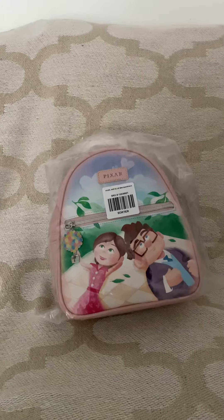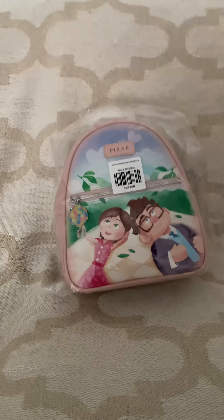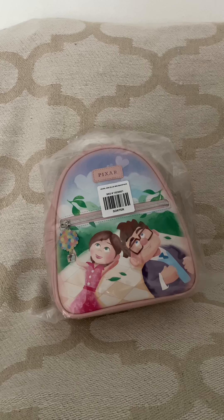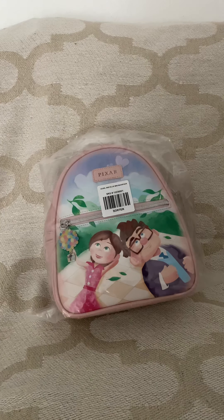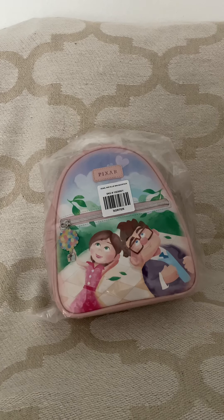Hey guys, welcome back to my channel. For those who are new, welcome to my channel, thank you for watching. I wanted to film this video real quick because I'm about to head out the house and I have to use this bag right now. I've had it for a few days and it's just been lagging on filming.